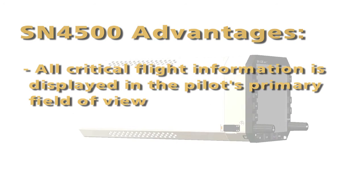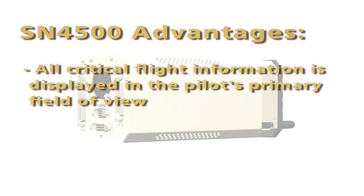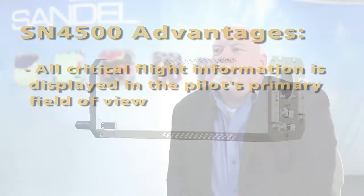It provides the pilot with all of the navigation and situational information in his primary scan, so that during the critical aspects of flight — such as approach to an airport in bad weather — all of the information the pilot needs is in his primary field of view, as opposed to being away from that primary field of view and distracting the pilot from critical flight data.